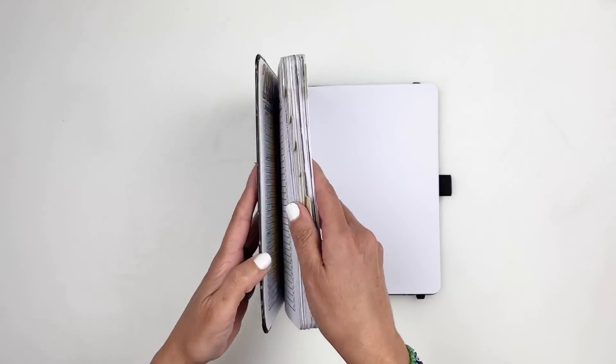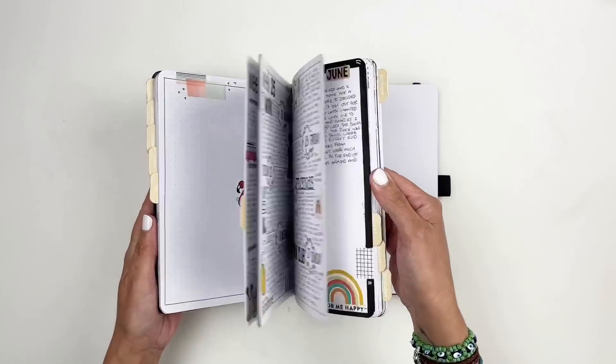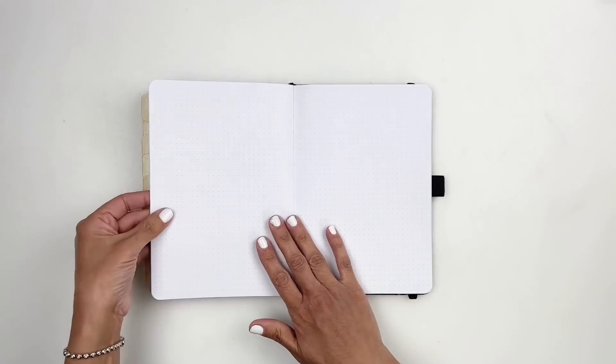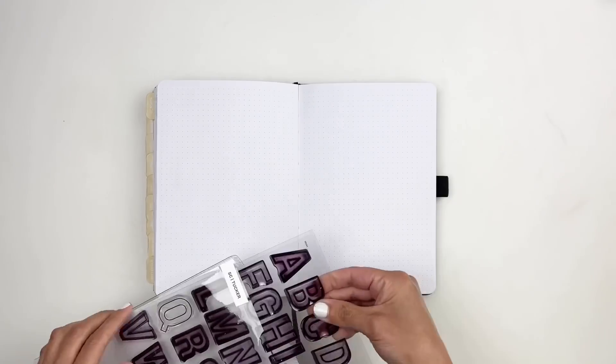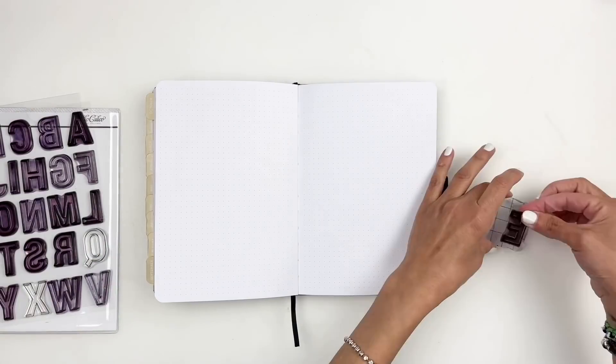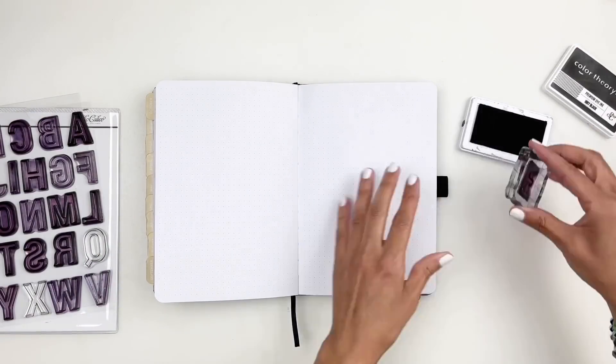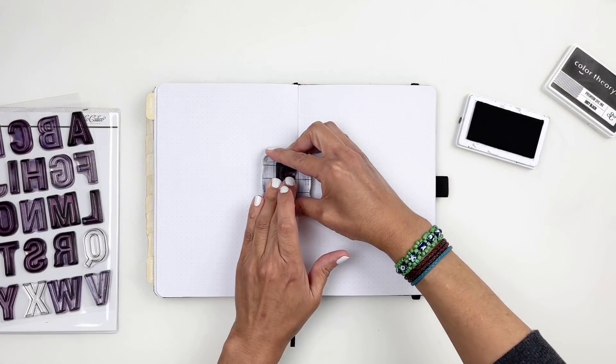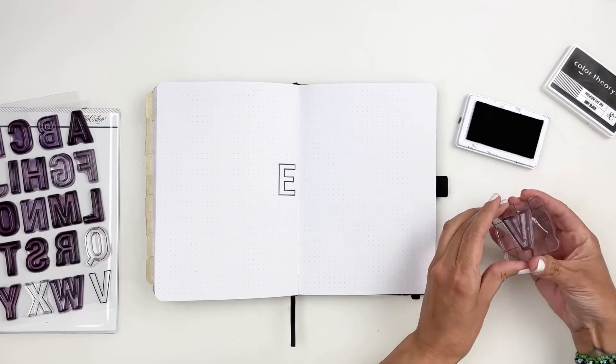Hi everyone, this is Hibba from My Little Journal and today I'm going to be working in my daily journal setting up the month of November 2021. I'm really excited, I can't believe the year's almost done, but I'm excited to set up November. I love November, I love the fall, so this is going to be a lot of fun to put together.